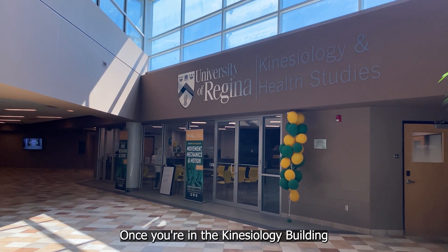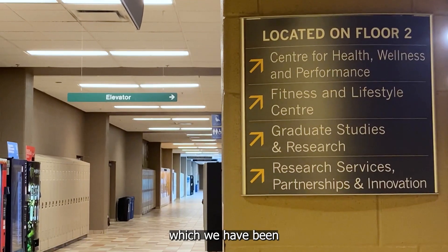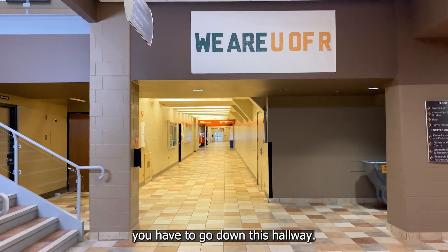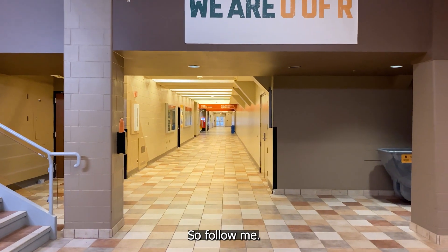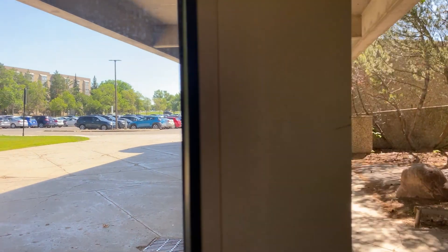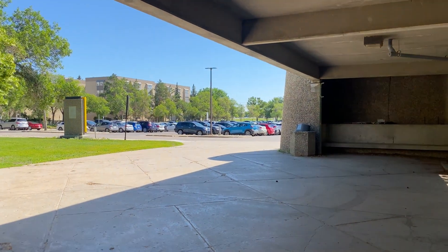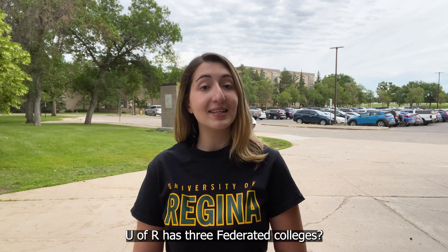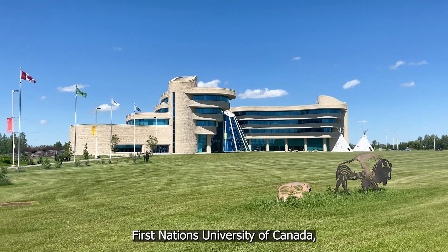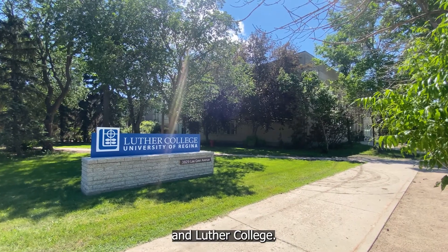Once you're in the Kinesiology Building and you want to head to Luther College, you have to go down this hallway. Follow me! Remember I told you the U of R has three federated colleges? Champion College, First Nations University of Canada, and Luther College.